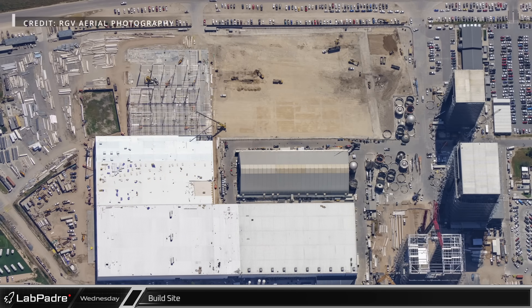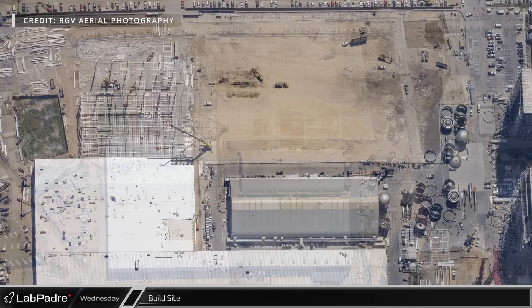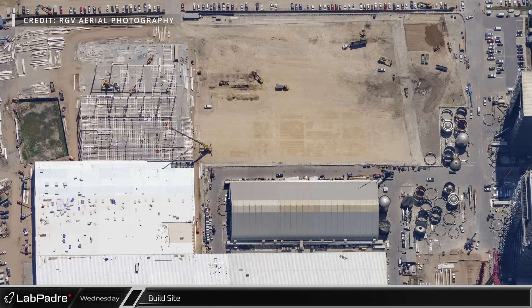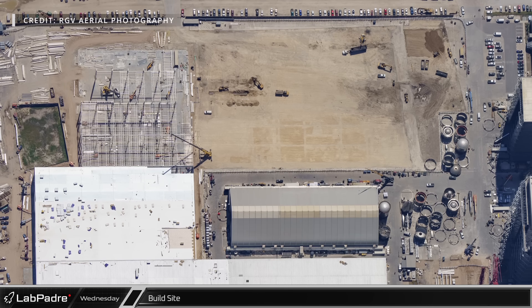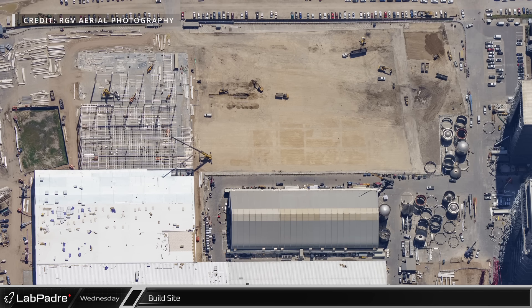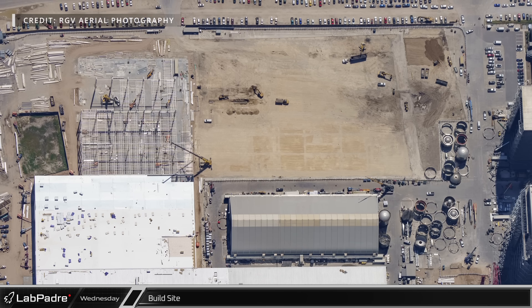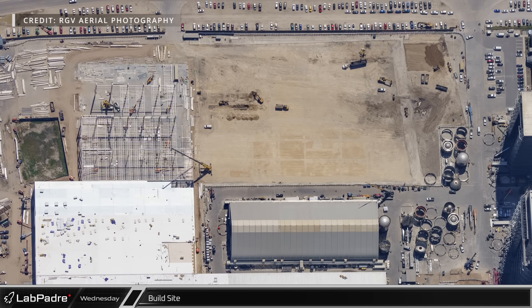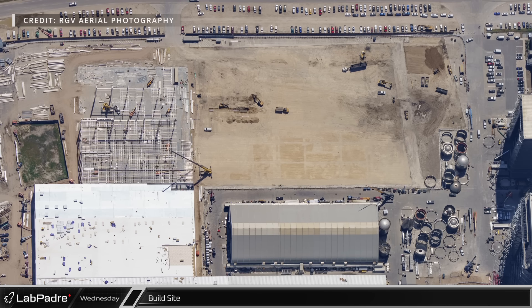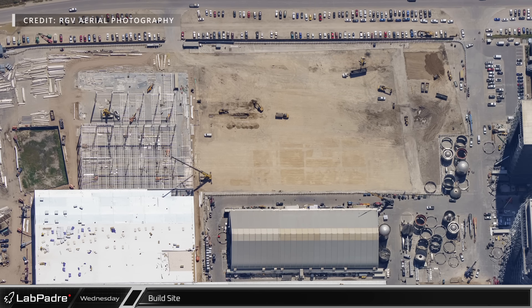We'd like to give special thanks to Mauricio of RGV Aerial Photography for this week's photos. Looking over the build site, we can see the scope of the groundworks taking place as of Wednesday, September 20th. The spaces previously occupied by tents 1 and 2, the mid-bay, and part of the road have been cleared for construction of the Star Factory expansion, with work on the current phase nearing the foundations by the outer wall.